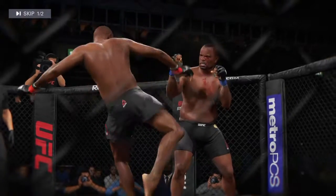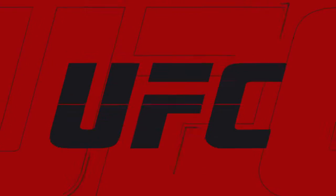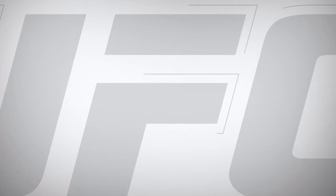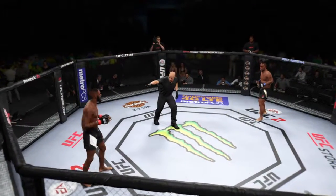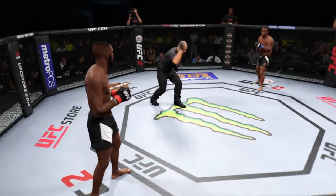Cormier with the strong jab. Jon Jones with some vicious kicks. Solid punch by Jones. Turning side kick. Good jab by Jones. First round in the books. And here's a nice kick to the body that lands. Round two.